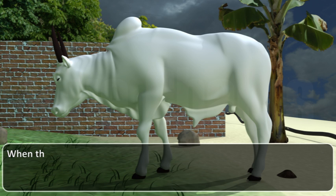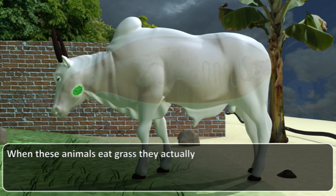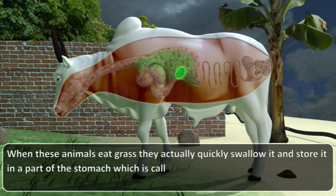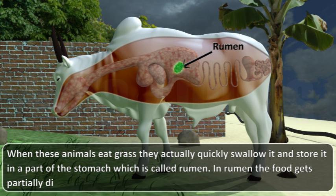When these animals eat grass, they actually quickly swallow it and store it in a part of the stomach which is called the rumen. In the rumen, the food gets partially digested and is called cud.